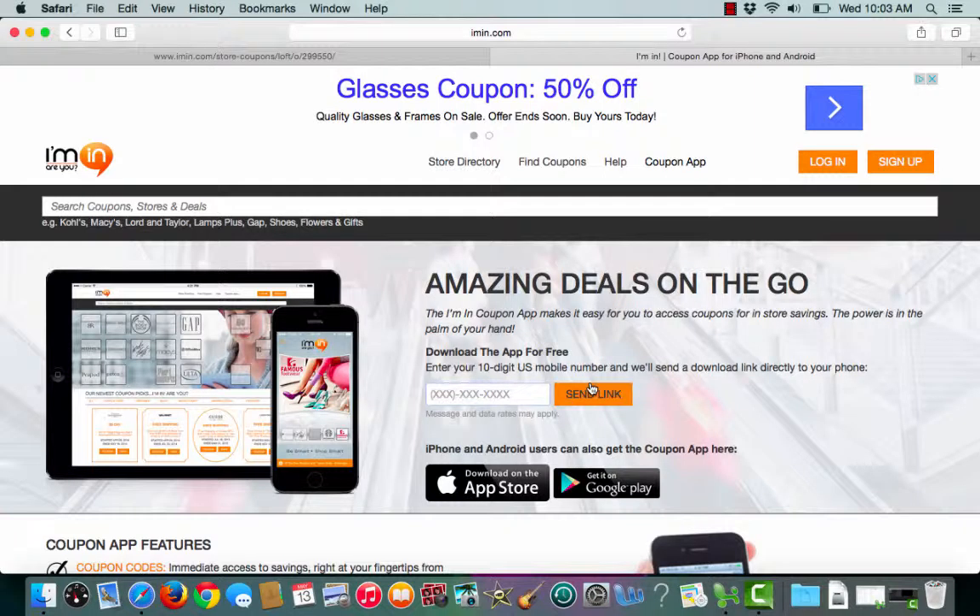So along with bringing in that $25 off coupon, go ahead and bring in your phone as well for even more savings.